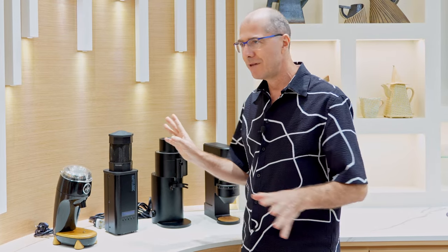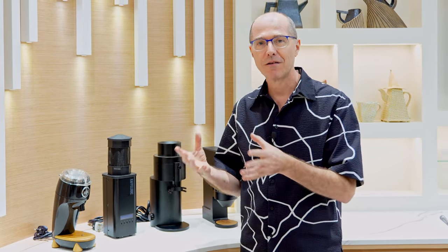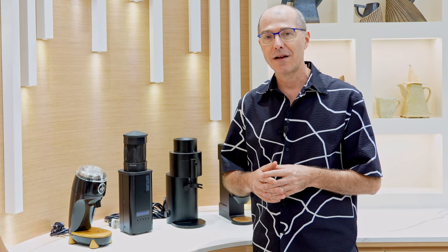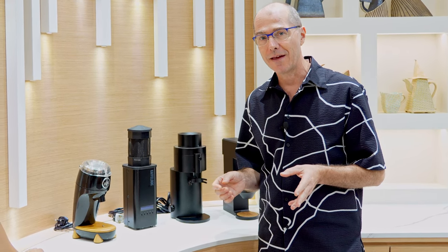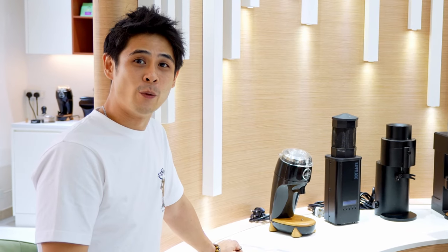We've got a whole lot of other coffee grinders you can try, any of this equipment as well as our Decent Espresso machine. We'll leave you alone to learn about the machine, play with it, and see if you like any of these coffee grinders as well as all the accessories that we make. It's a great opportunity to find out what you like.